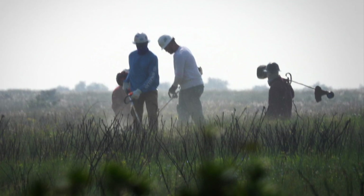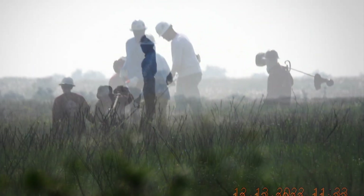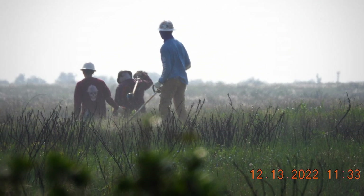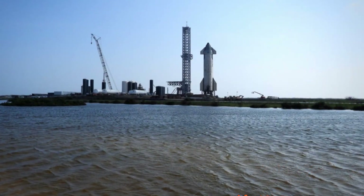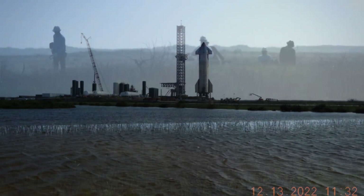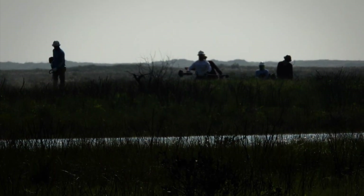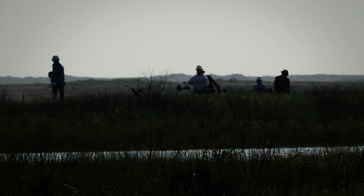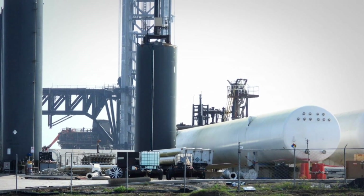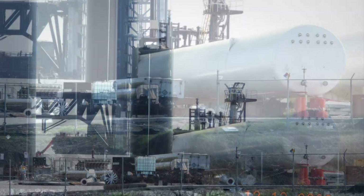I've never seen this before, but to the west of pad B they are weed whacking the area over there so they don't have any more fires like they had the last time they did a static fire. You can guarantee when you have SpaceX technicians out there weed whacking the surrounding property, that's when you know they're getting ready to do a static fire.